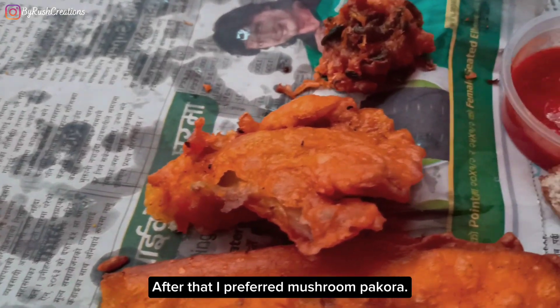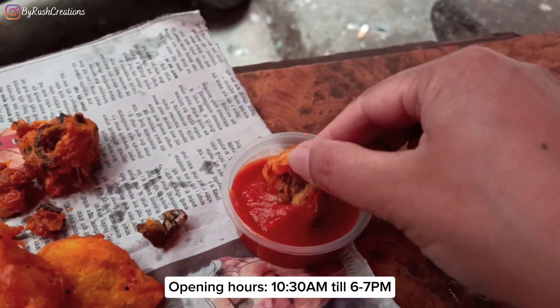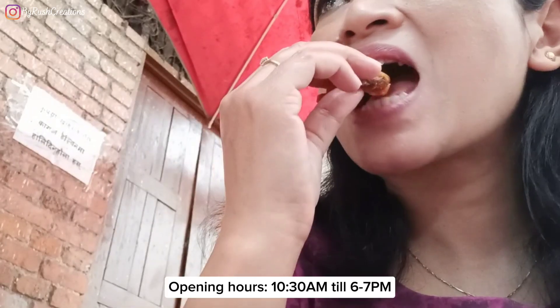After that, I tried the mushroom pakoda. The owners were quite friendly. They have been running this place for the last 24 years. The shop opens from 10:30am till 6 or 7 in the evening.